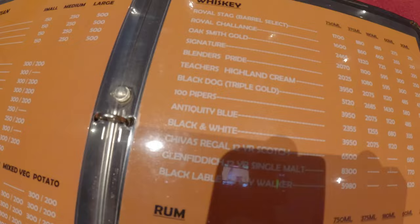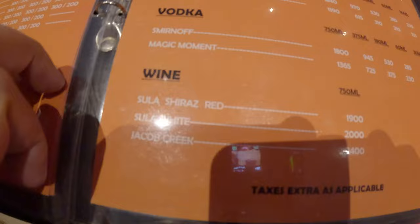They have really good drinks over here — all kinds of different whiskeys, rum, vodka, wine, everything is here. And they have my favorite Kingfisher beer. This is excellent, guys.